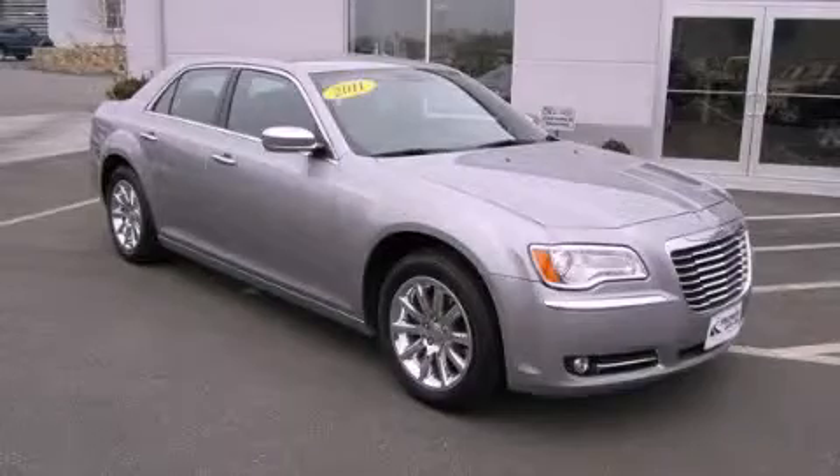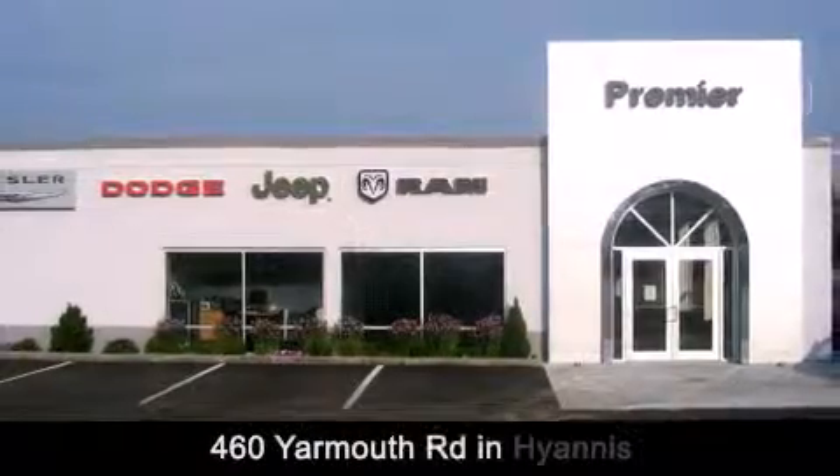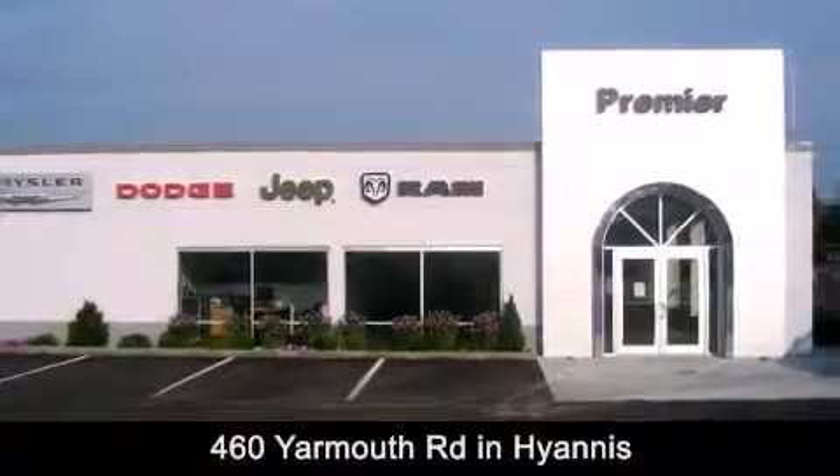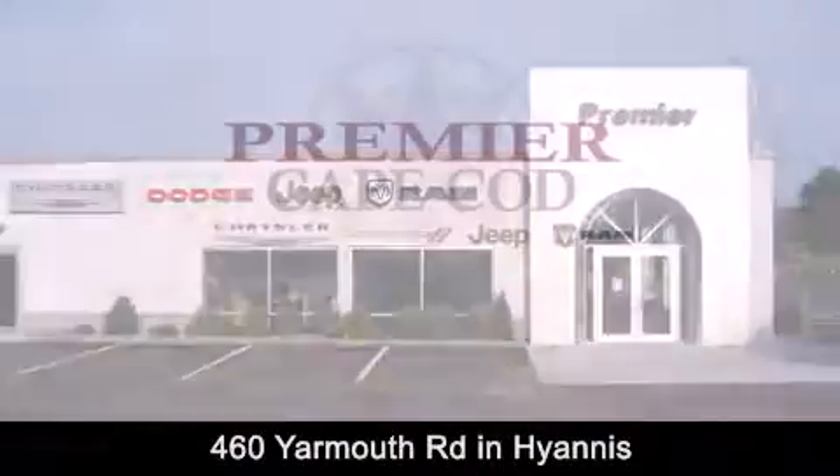Stop by today and test drive this vehicle for yourself. Premier Cape Cod is conveniently located at 460 Yarmouth Road in Hyannis. Contact us today to find out about our financing specials or visit us at premiercapecod.com.